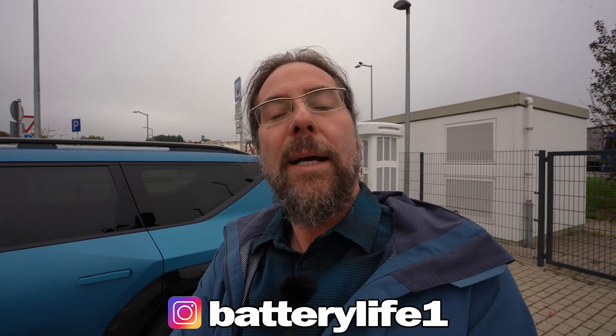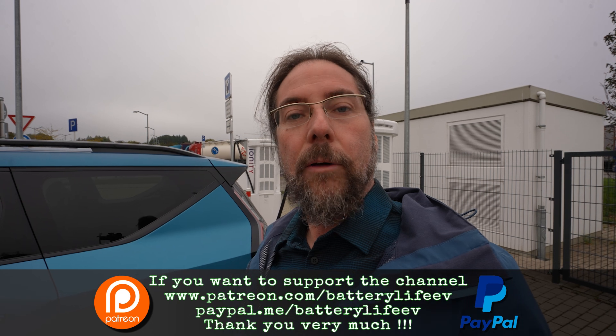I'll do a charging test here now, then charge back to 90 percent and do a range test at 110 kilometers per hour. If you want to follow me on Instagram, it's BatteryLive1. There's a Patreon link in the description, and channel membership here on YouTube. I also have a third YouTube channel called Behind the Battery if you want to see what happens behind the scenes. Thank you very much for watching — have a great day and take care. Bye!